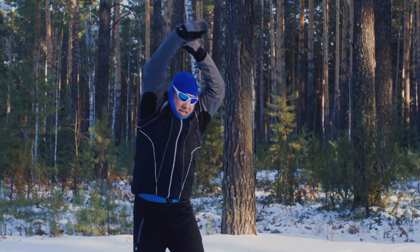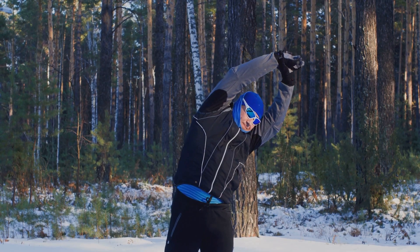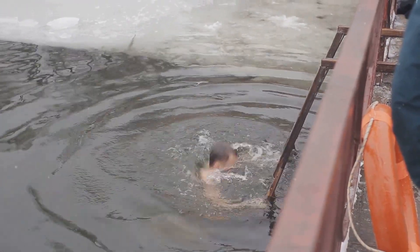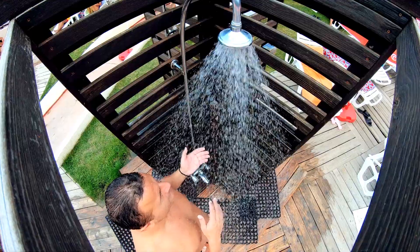A way to recover faster, build resilience, and start your day feeling unstoppable. So, should you jump into a cold plunge or stick with a cold shower?